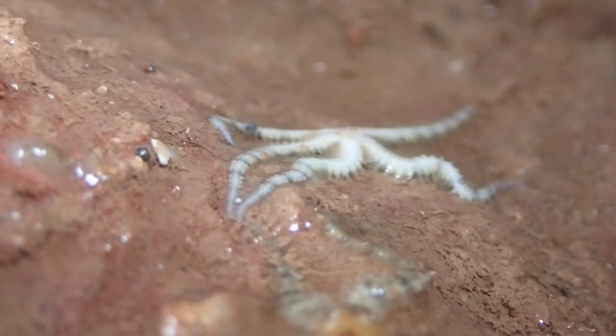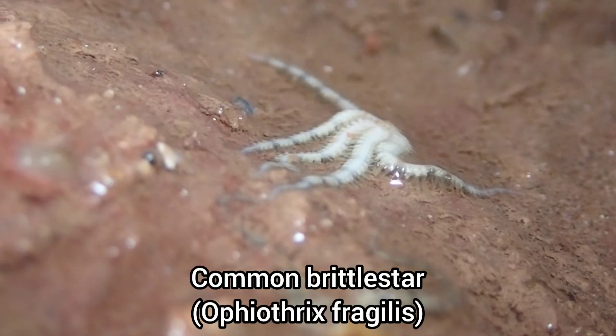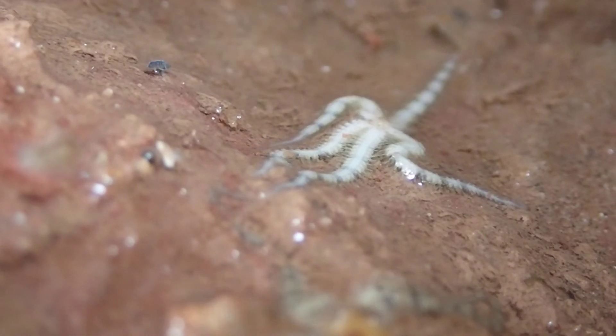It was also nice to see a few common brittle stars at this beach, as they're usually quite hard to find around here.